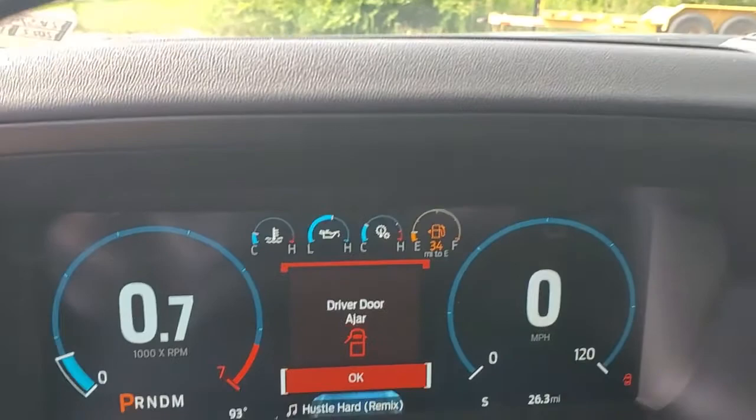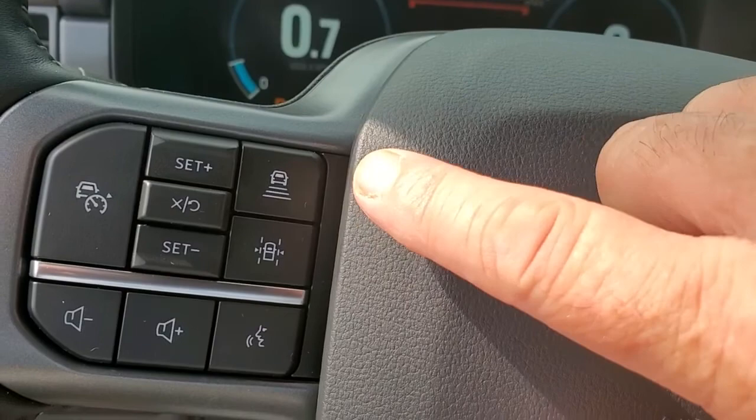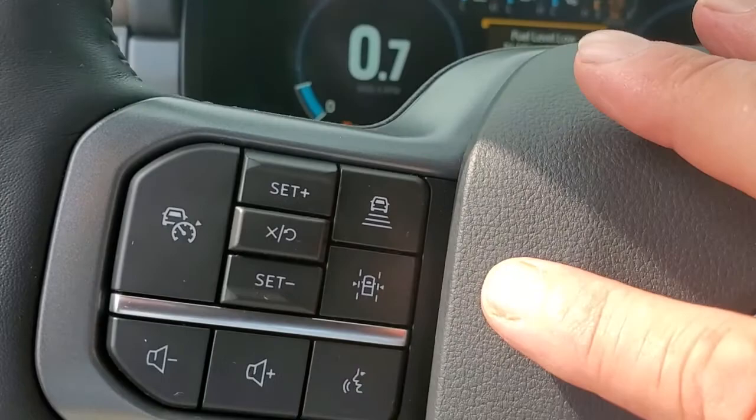This is your cruise control settings right here. This right here is adaptive cruise control — this allows you to set your cruise control, say you set it on 75 and come up to a car doing 70, you never have to touch the brake to slow down; this will slow down for you. And this right here has the lane keep assist — this is a pretty neat little feature, I think you're gonna like that.